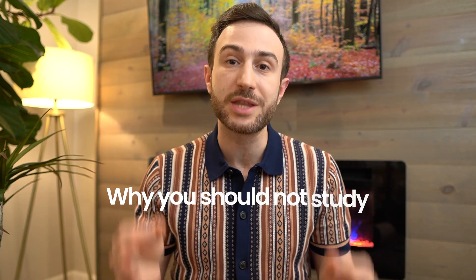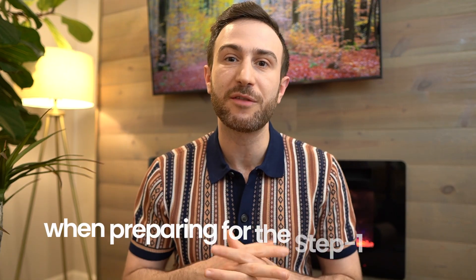If you've watched my videos on how to prepare for Step 1, you've seen that I usually advocate studying First Aid for this exam. However, I recently changed my perspective on how to approach Step 1, especially when it comes to First Aid and other books. In this video, I'll share four main reasons why you should not study First Aid when preparing for Step 1.